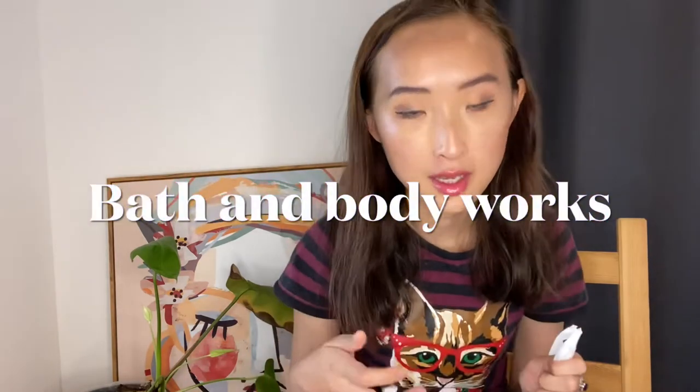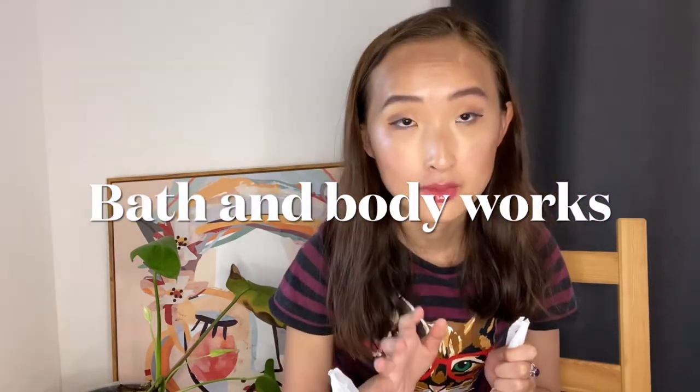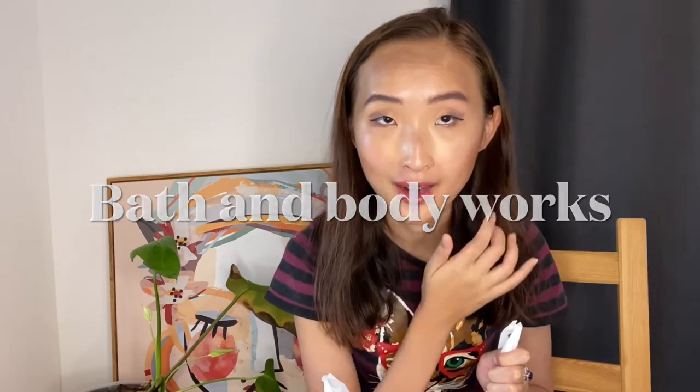First is Bath & Body Works — they had some sales and I ordered online so a box came through. They had some sales on candles and small candles, which I really wanted to get. So excited! The first one is the Marshmallow Fireside — it smells very, very good and it's white inside.